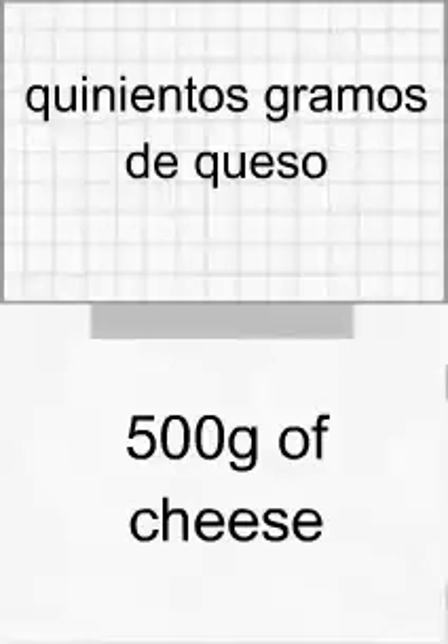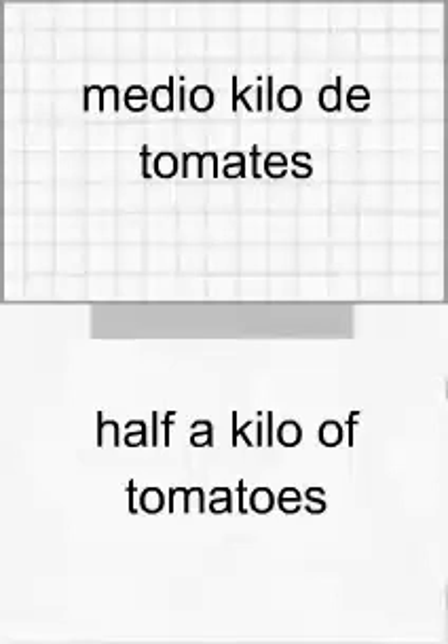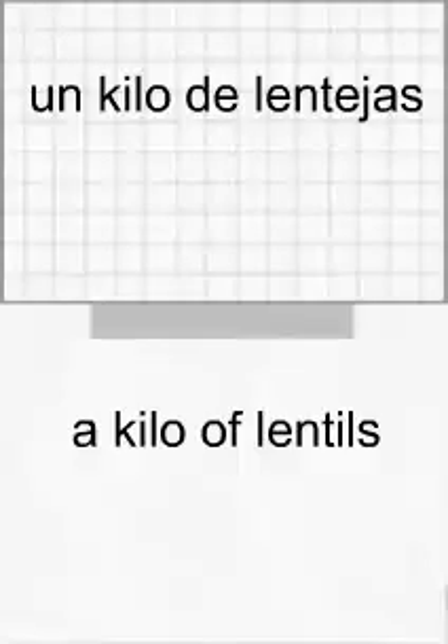Quinientos gramos de queso. Quinientos gramos de queso. Medio kilo de tomates. Medio kilo de tomates. Un kilo de lentejas. Un kilo de lentejas. Dos kilos de melones. Dos kilos de melones.